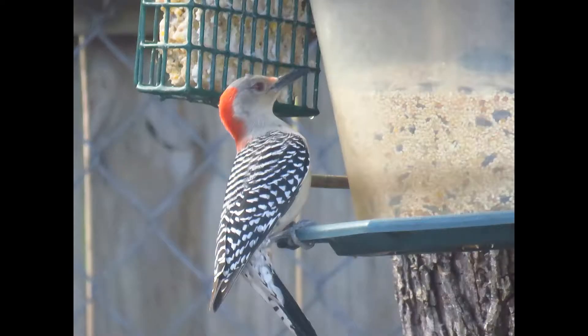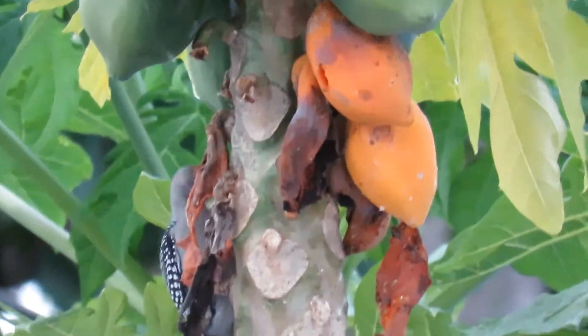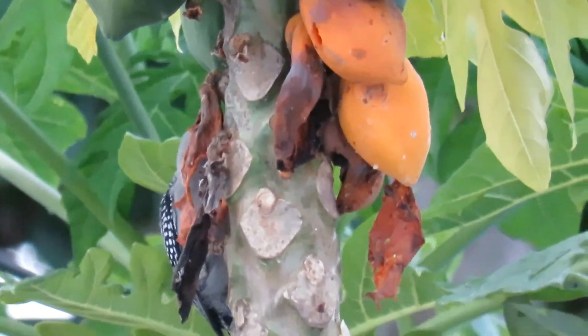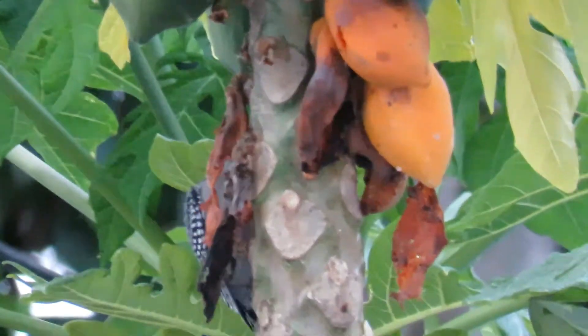What do they eat? The food that they like to eat the most are insects, spiders, and arthropods. They eat plenty of plant material like acorns, nuts, pine cones, seeds, and fruits ranging from grapes, oranges, and mangoes. They occasionally eat live lizards, nesting birds, or even minnows — but that's just nature.